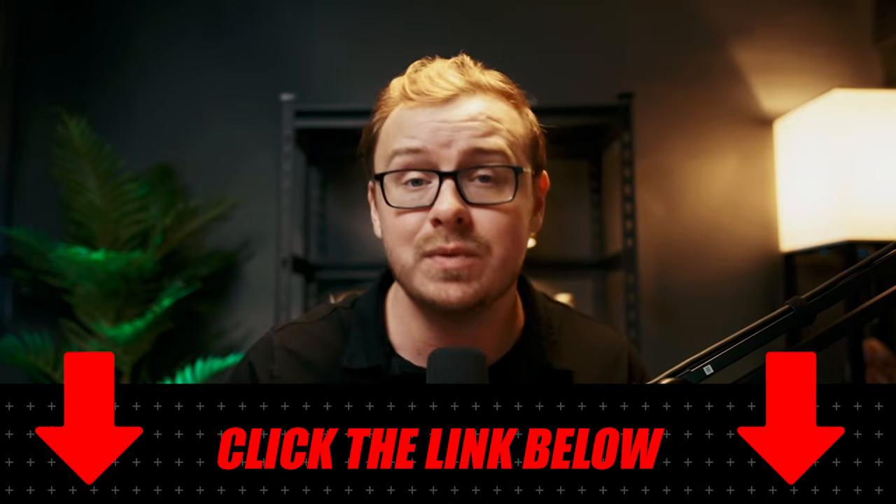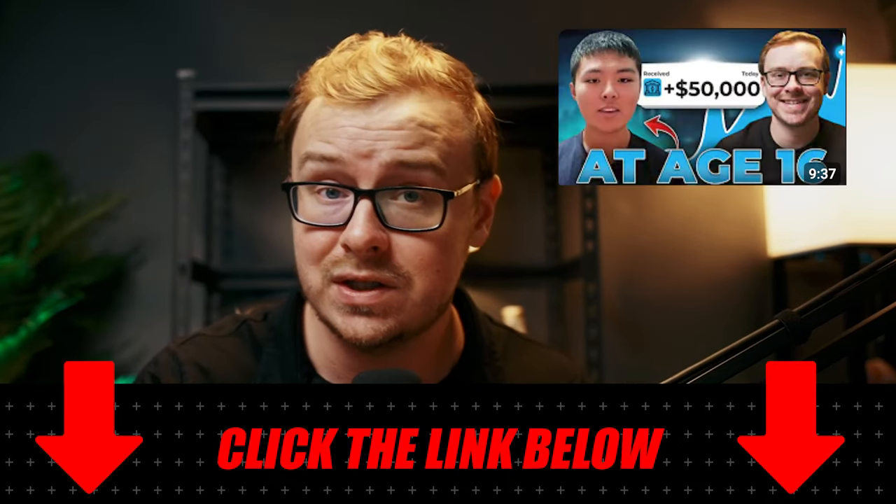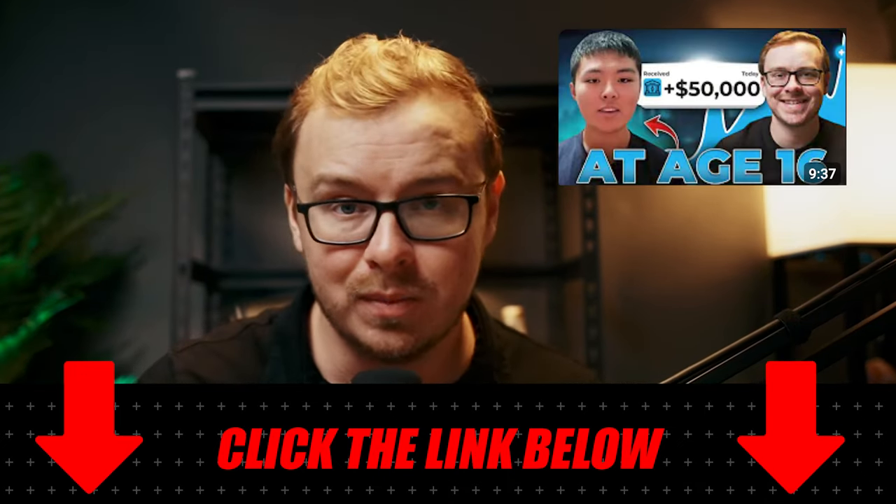This will show you exactly how a bunch of people on my channel, including James, who is a 16 year old, were able to get jobs in digital marketing.